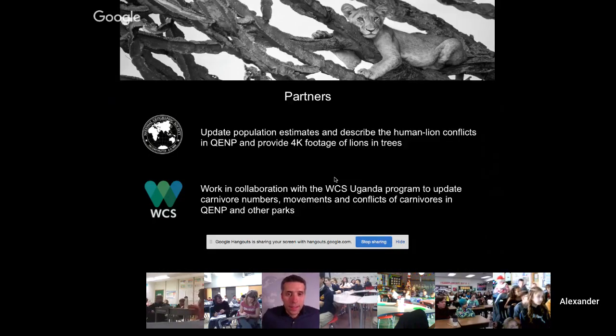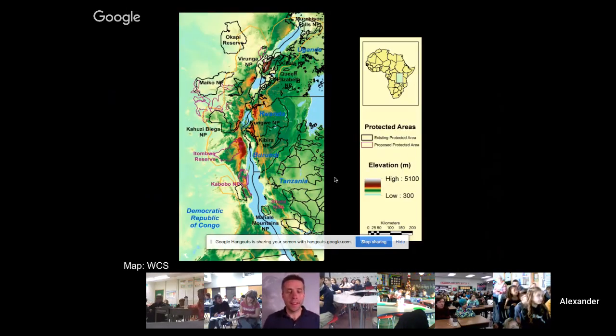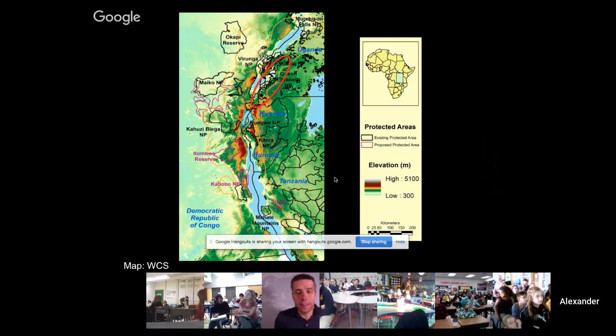Now we're going to move straight into lions and what I've been busy with as part of my PhD research. I've been working over the last nine months in a place called the Great Albertine Rift Valley, wedged between the Congo and southwestern Uganda. This is one of the most biodiverse places on planet Earth — per square kilometer, it has the highest mammal biodiversity in the whole of Africa.